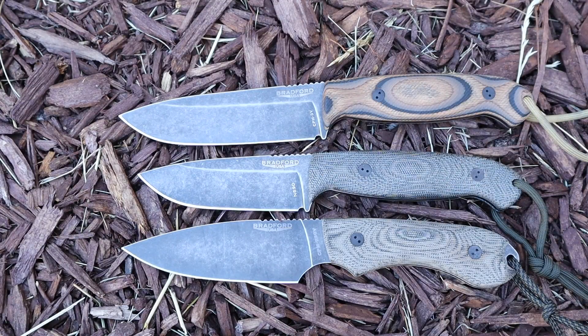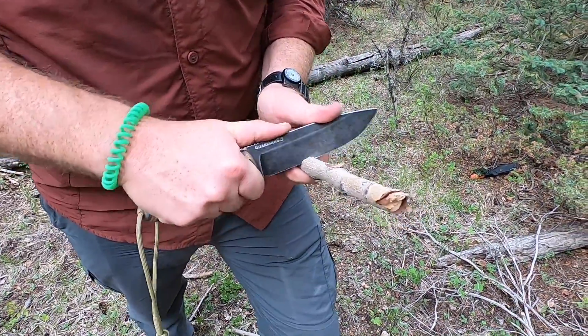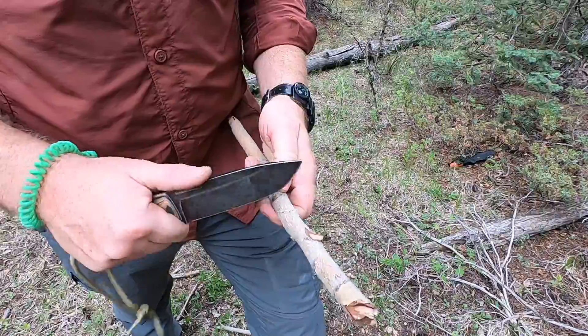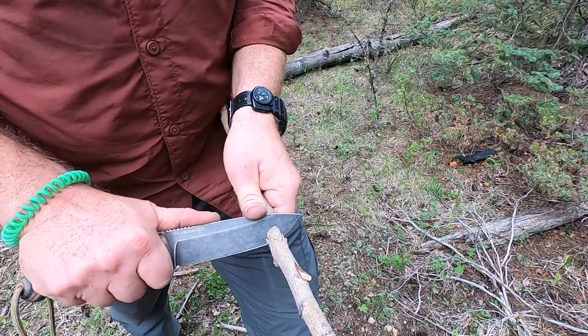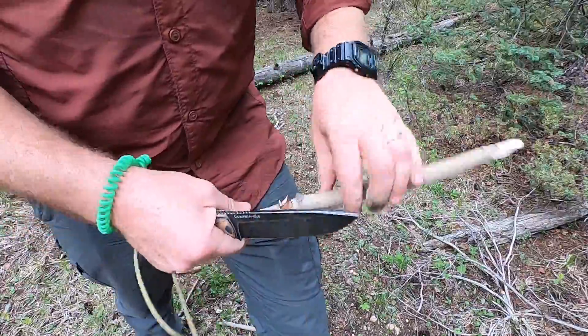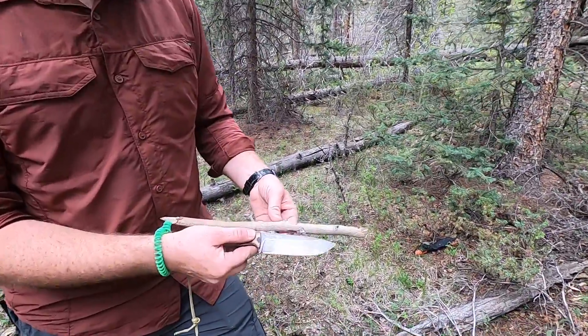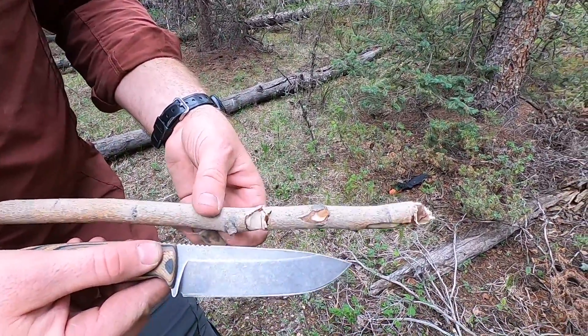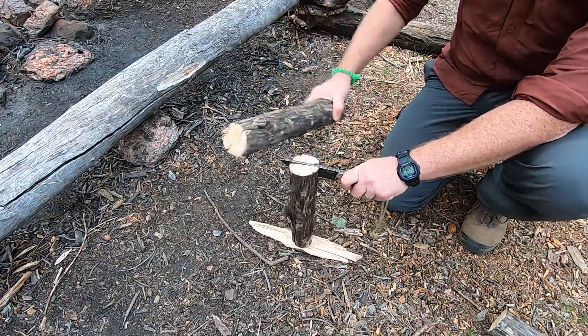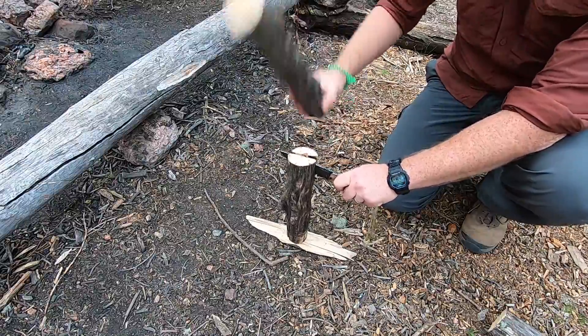The other Guardian models — the Guardian 5, Guardian 6 — have their designated finger choil, which is very unique to Bradford knives and great blades, but they're more designed for a particular type of grip. The 5.5 has a more natural profile for people who prefer that. It hits a great performance level, running about $260 — definitely on the higher end, but for the 3V steel, fit and finish, design, and ergonomics it's really really good.